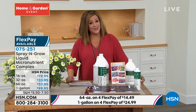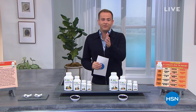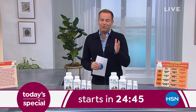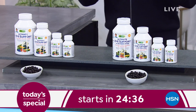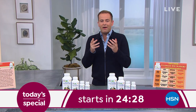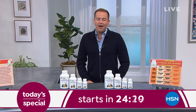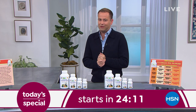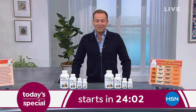Coming up: Adam Freeman joins with a brand new today's special — Andrew Lessman's Ultimate Eye Support, with and without astaxanthin. They'll discuss lutein, zeaxanthin, and other key ingredients vital to eye health, giving our eyes the tools they need to stay healthy given daily strain from phones, tablets, and screens. Tonight's offer is the lowest price of 2021. Also coming up: Essential One and resveratrol — an ultimate beauty secret.